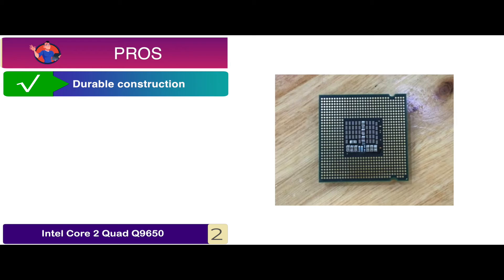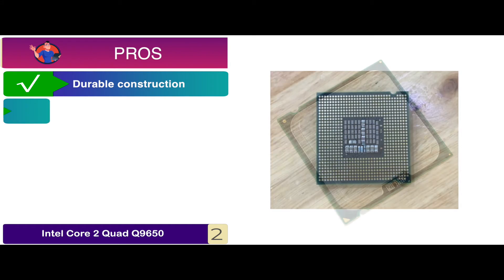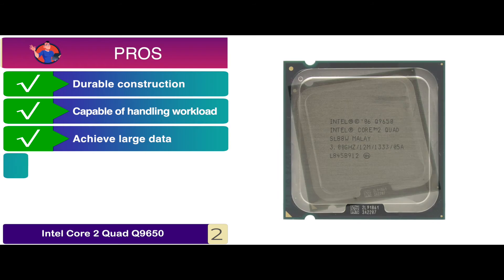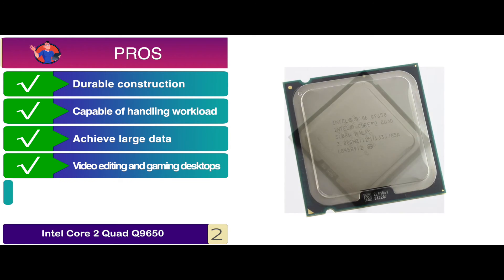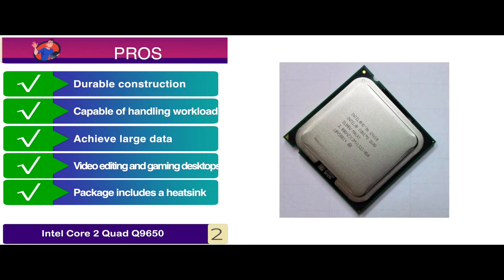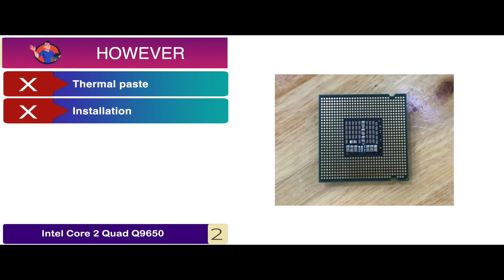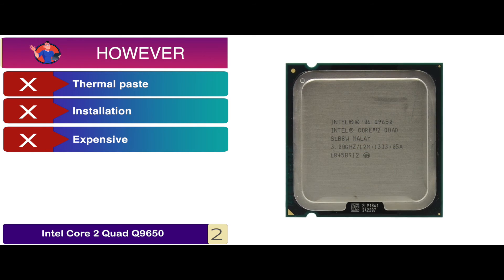Its pros are: it has a durable construction to make it last long; the design is capable of handling workload; it helps you achieve large data transfer within less time; it's a great option for video editing and gaming desktops; and the package includes a heatsink for heat dissipation as well. However, there are some concerns over the thermal paste, installation might need professional help, and it's very expensive for those on a tight budget.